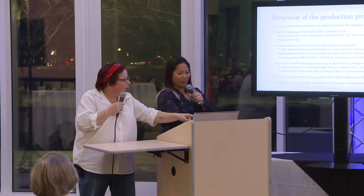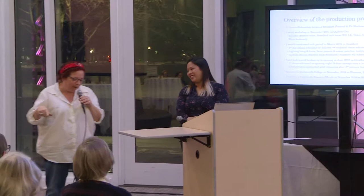Then we moved to an invited dress — we invited some people to see the show to begin to get audience reaction, because we respond in the process to how the audience is responding. That first run, I think we stopped five times. Three of those times we stopped for five minutes or more — these are in scene changes, which, if you've seen them now, move slickly in about five seconds.